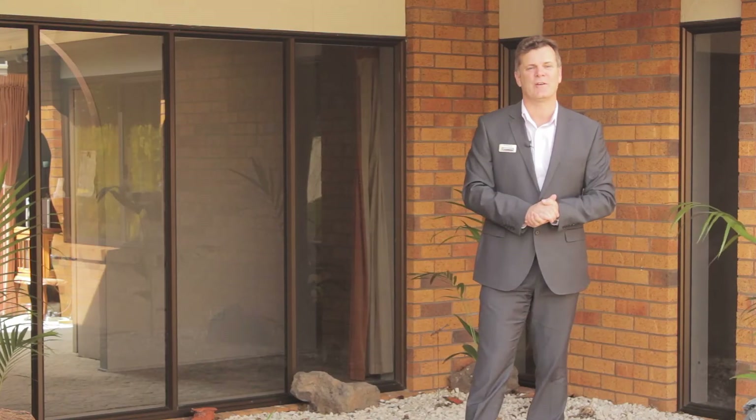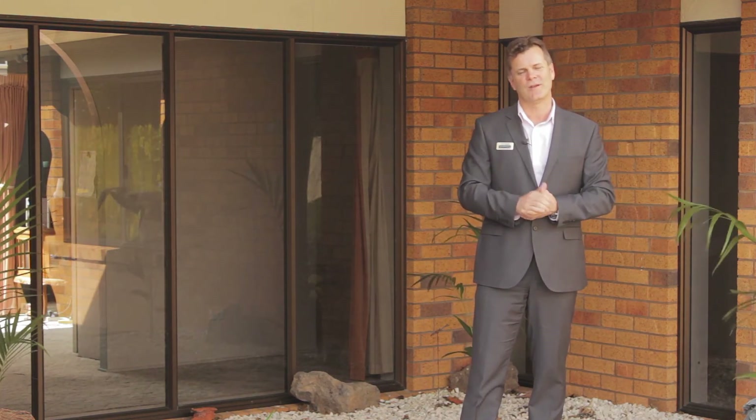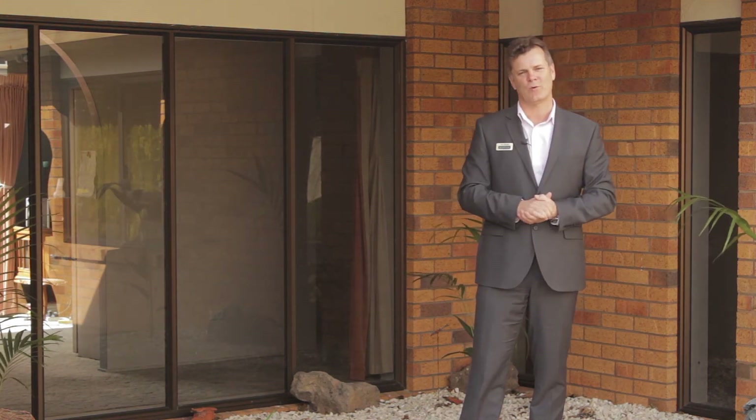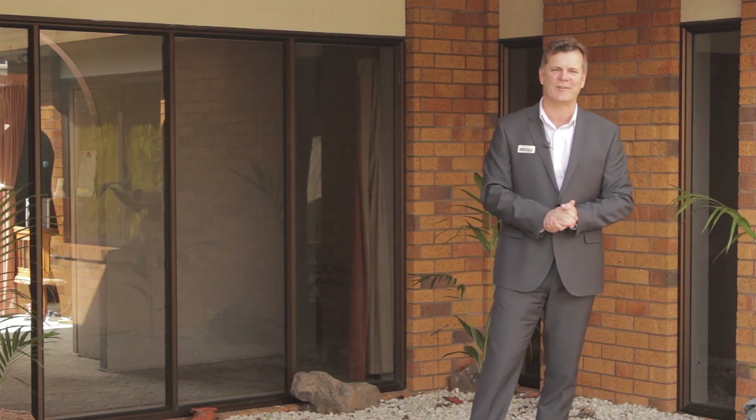What a fantastic opportunity to own a home in a really sought-after location and with undeniable improvement potential. Why don't you come and check it out yourself at one of my Sunday open homes, or give me a call. My name is Tony Buckwell from Barfoot and Thompson. Thanks so much for joining me today — I hope to meet you soon.